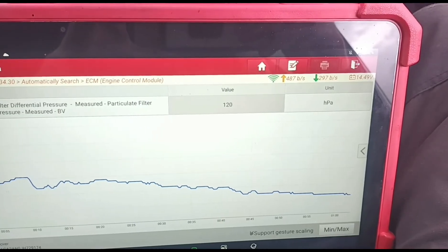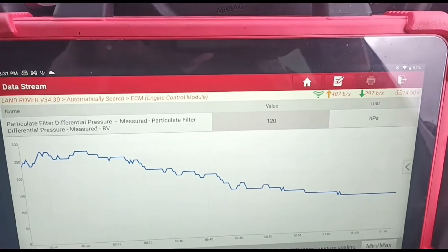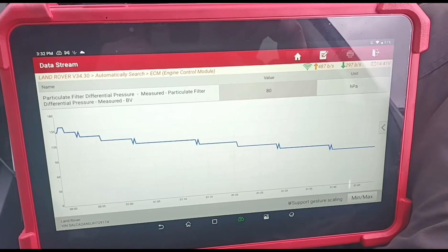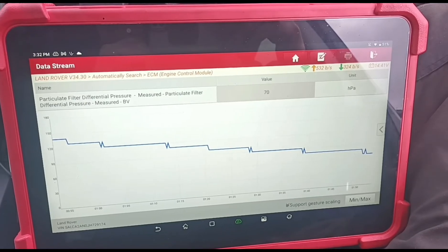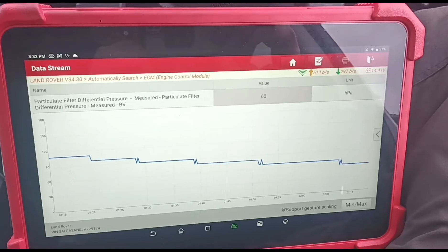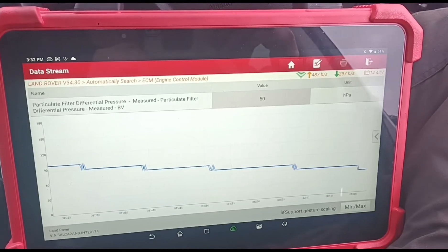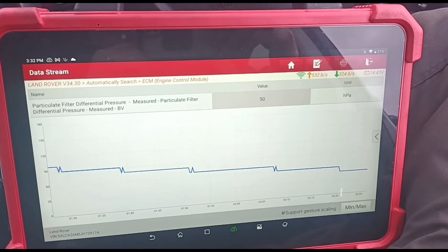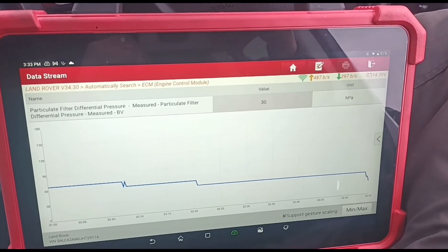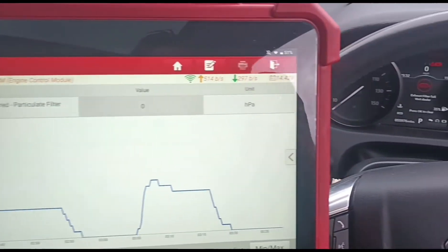Just watching that pressure come down there to a suitable range. You can normally get these down to around 50 or 60. It was on 30 at idle, so we want it as close to zero as possible — under 10; anything under 10 should be fine. Okay, it looks like it's flattened out there, so we'll let go of the accelerator. And we have zero pressure. Zero pressure on the DPF — you can't ask for any better than that.